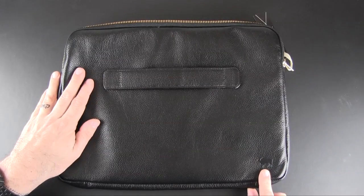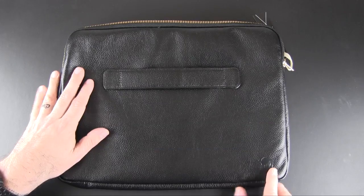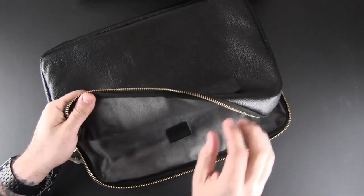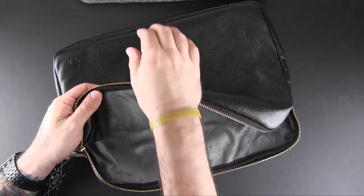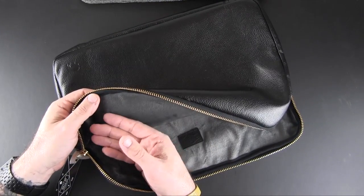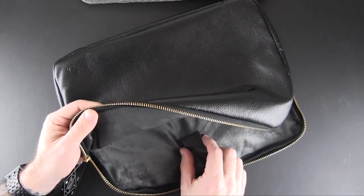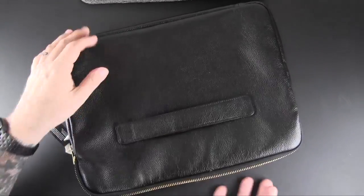Down here there's a little logo for the Wall Street line in the right hand corner of the sleeve. On the inside is probably the softest material I've ever felt on any laptop sleeve or bag — it's like microfiber fleece. It is so incredibly soft, like the softest stuffed animal you've ever felt. There's also a small leather logo inside.